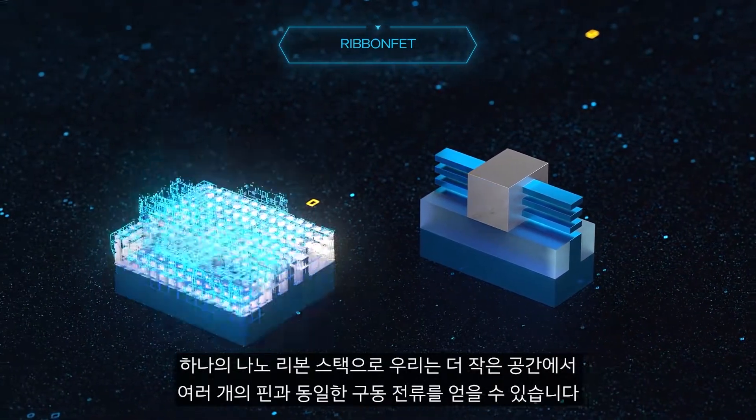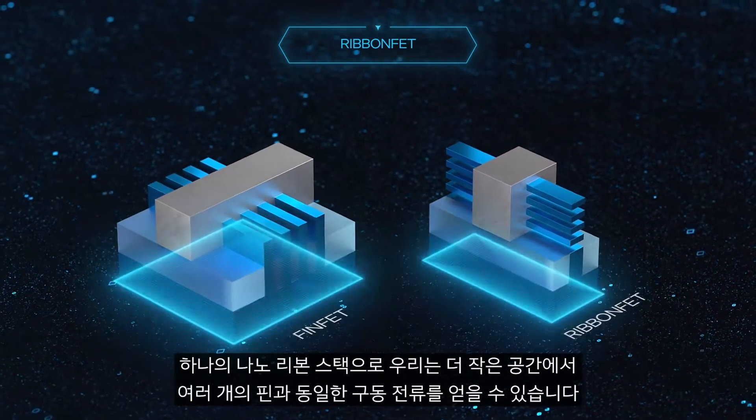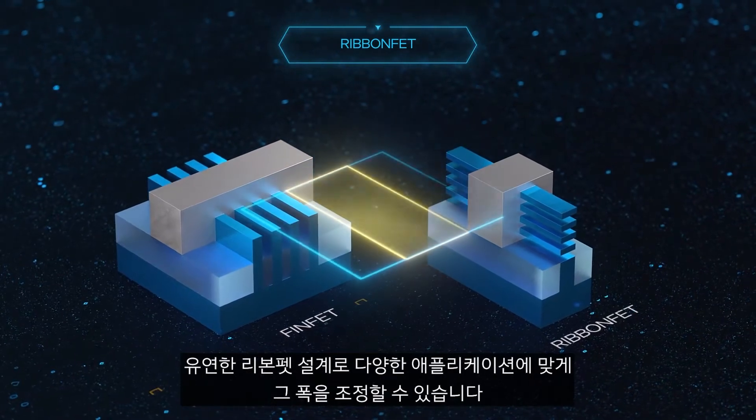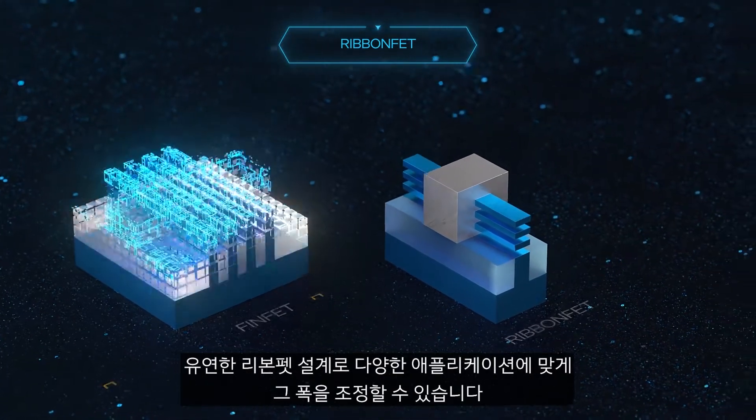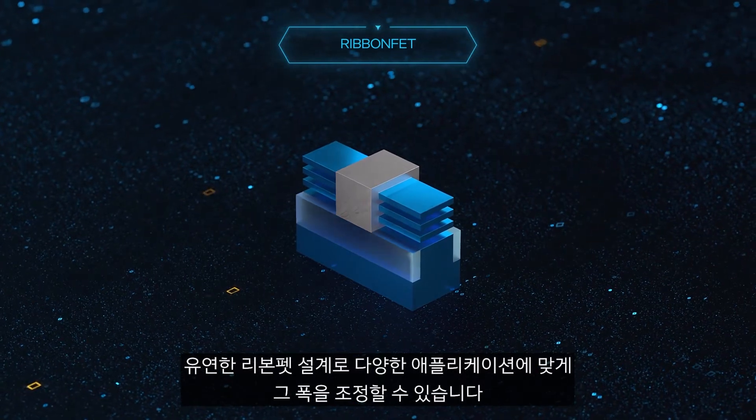With one stack of nanoribbons, we can achieve the same drive current as multiple fins, but in a smaller footprint. And the flexibility of the RibbonFET design enables the width to be modulated to accommodate multiple applications.